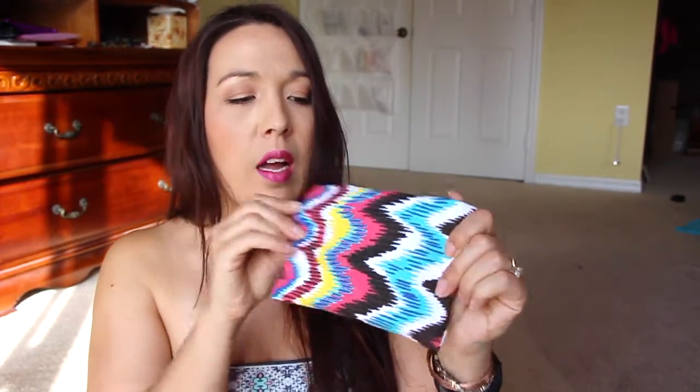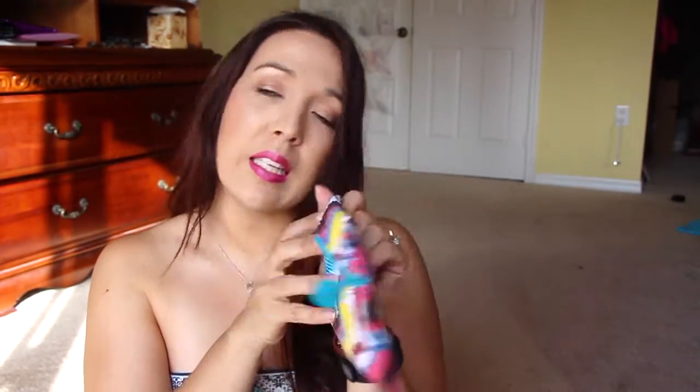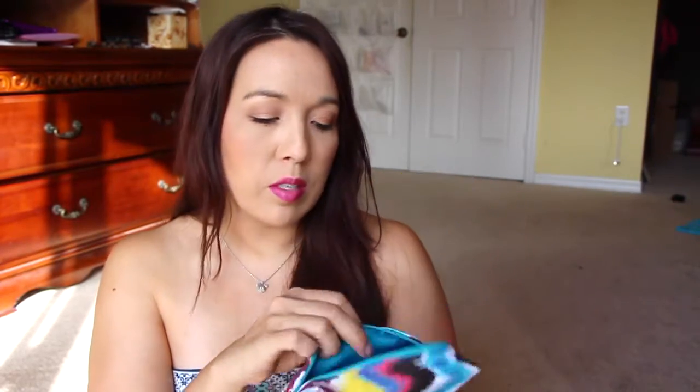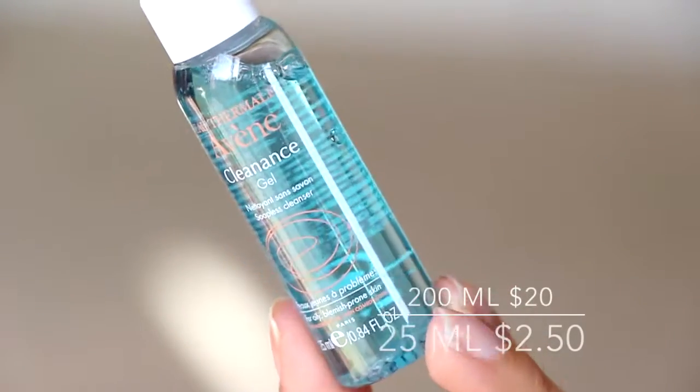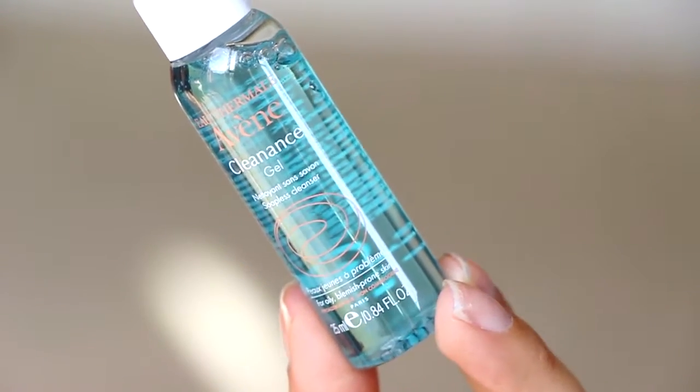Here is the bag this month — it's a cool little design. I like that the zipper is a teal color right here. Let's get into it. Actually, when this one came it was actually open, so maybe whatever else was in here fell out. I was supposed to have two samples. The first thing in my bag is from Avene — I don't know how to say that — Cleanance Cleansing Gel. I wish Ipsy would put a little bit more description into the bag.